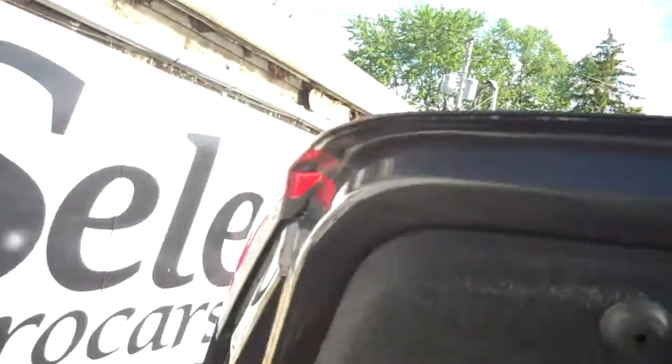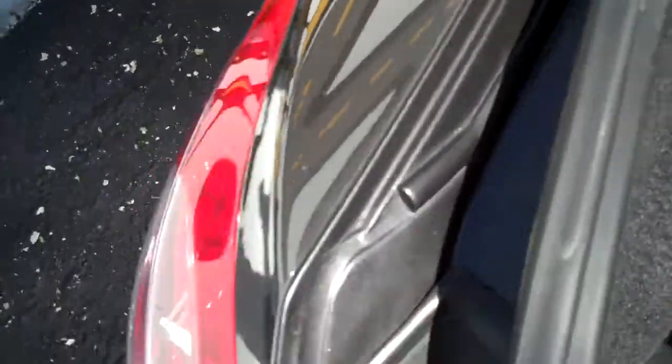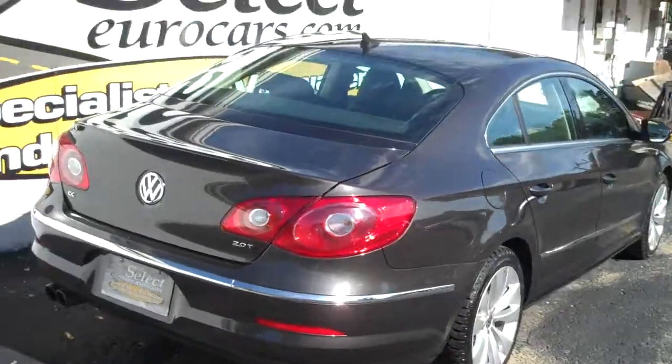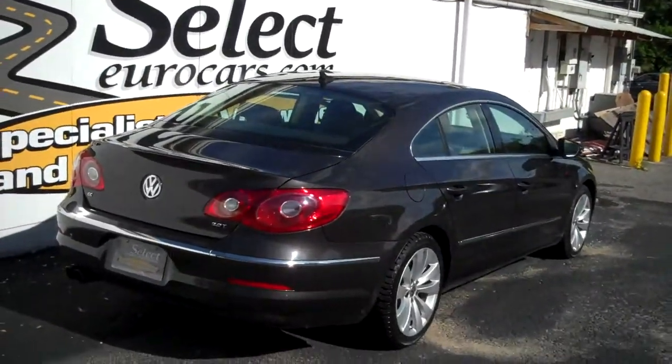Love the two-tone interior, all in nice shape. Huge trunk. The rear seats fold forward one-third, two-thirds. The whole rear seat passes through the middle. Nice to see all the owner's manuals in the trunk as well — certainly a responsible former owner. All nice clean body inside the trunk and the trunk edges. That's where other cars rust, not on these Volkswagens.